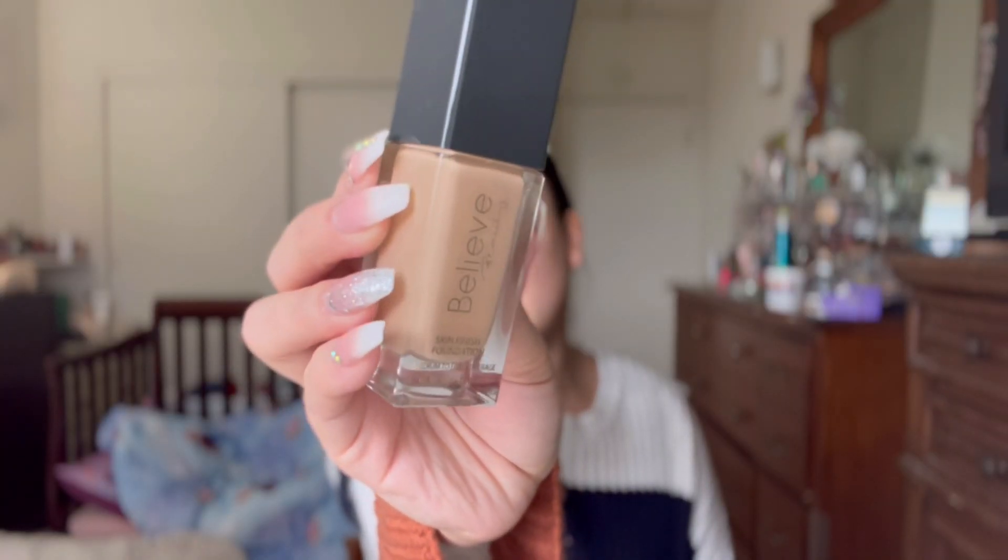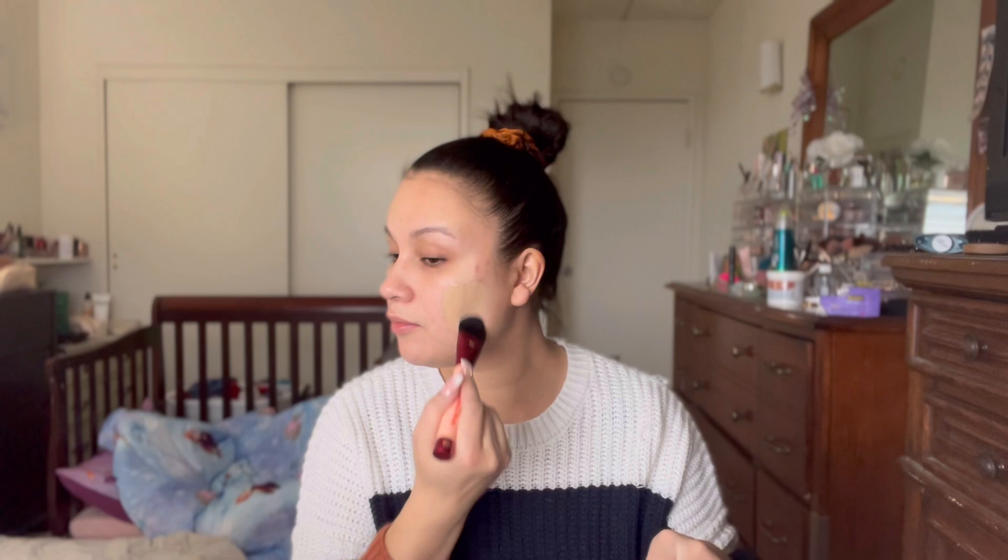This is the foundation we're going to use today. It's from Believe Beauty — it gives you a good medium coverage but it still lets your skin look like skin. It's only five dollars at Dollar General and I just love this foundation. This is my second bottle; I already went through a whole one. I'm just going to use about two pumps and apply it with this little petal brush.